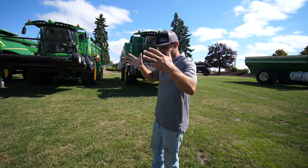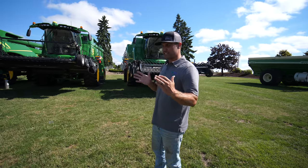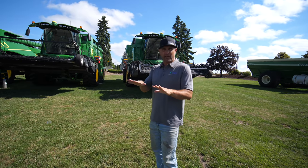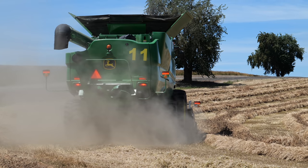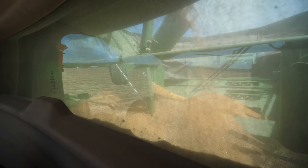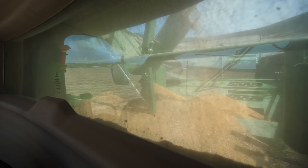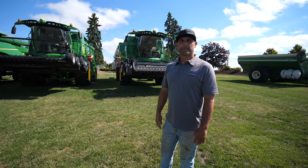All that chaff and stem drops down onto shaker pans and then it starts sifting out the long stems and junk, which puke out the back. Then it drops to another sifter — there are usually two sifters before material goes into the grain tank. So the combine is already doing some of that cleaning process.